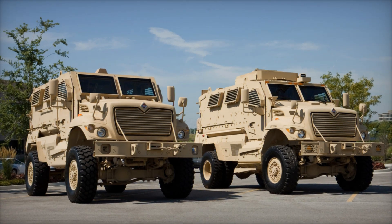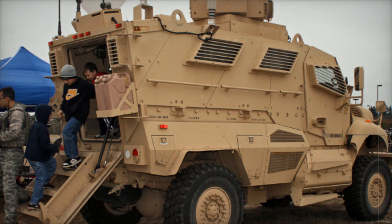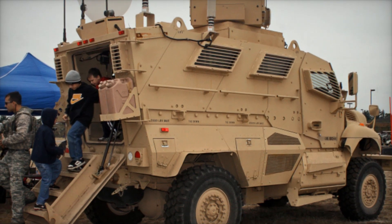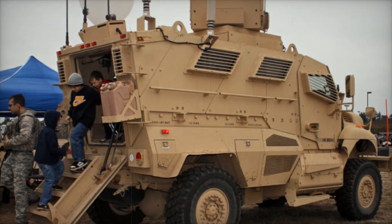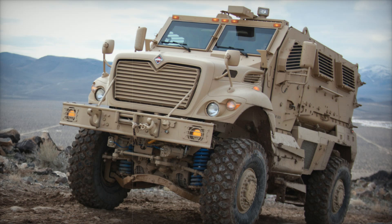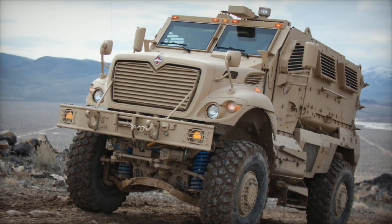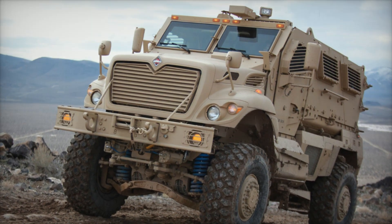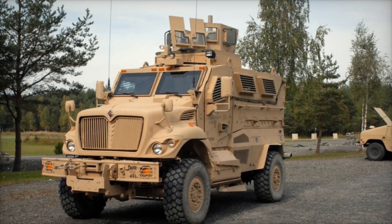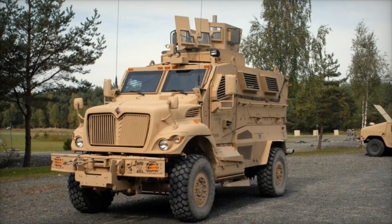This is the Max Pro, a vehicle designed not just to move through conflict zones but to deflect and absorb the dangers around it. Today, we're diving into the world of the Max Pro MRAP, a groundbreaking military vehicle that has saved countless lives. If you've ever wondered how soldiers stay safe from hidden threats like explosive devices, then this story is one you don't want to miss. Stick around to the end to uncover the secrets of this armored marvel and see why it's a crucial piece of military history.